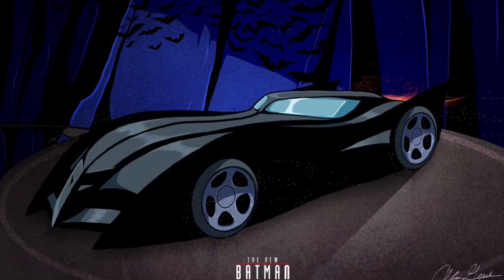At number nine, we have the New Batman Adventures Batmobile. This is the Batmobile that's a continuing story of Batman the Animated Series, but revamped and different. All the characters got different looks and costumes, and some new characters were added. That's when the Batmobile got an upgrade — a darker-toned Batmobile that we all know and love. It almost looks cooler and better than the Animated Series version. No offense if Animated Series is your favorite.